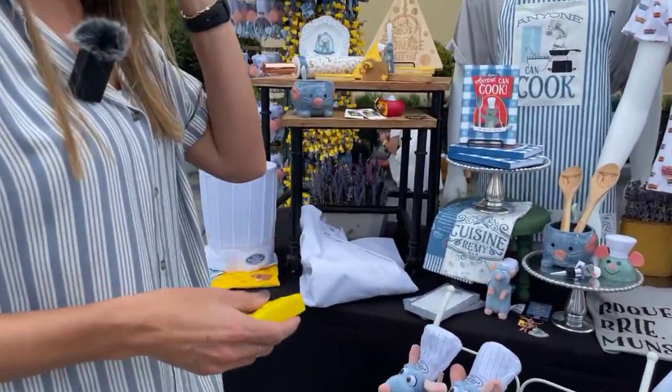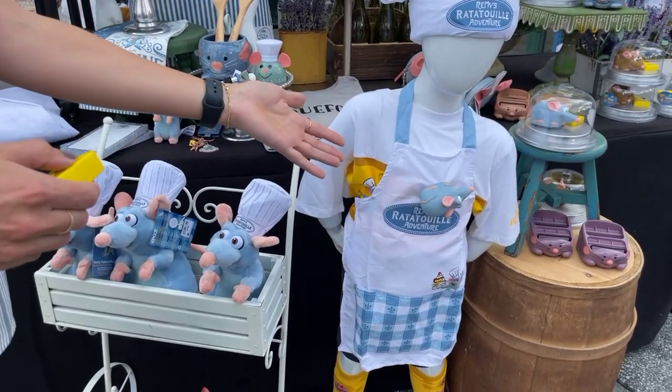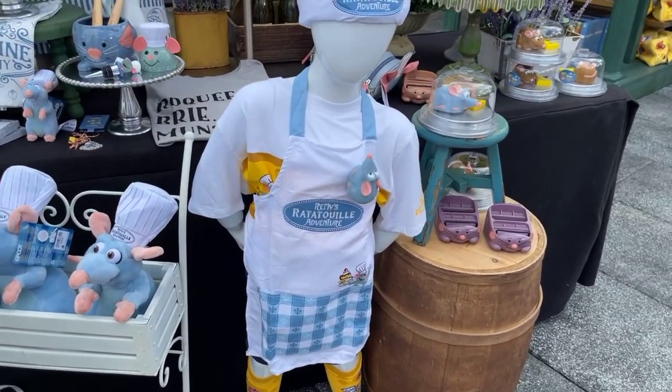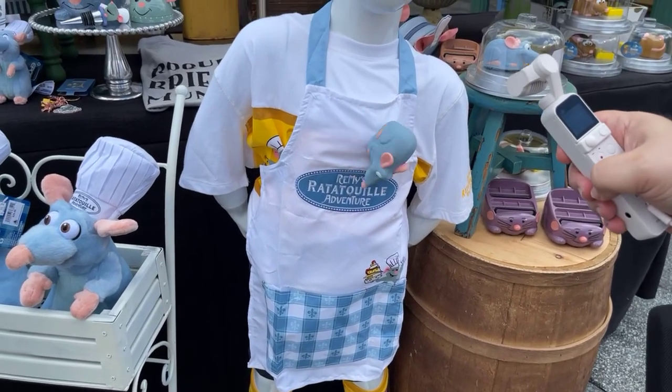We also have our RC button. So this is super fun. It comes in both Remy and Emile and it is... oh, he's moving! Wait, what's going on? She's seen the remote control.